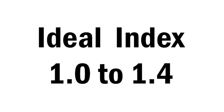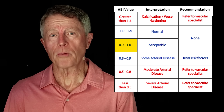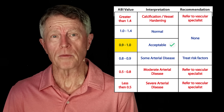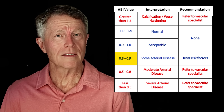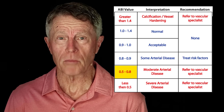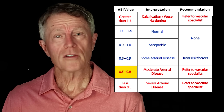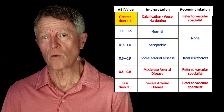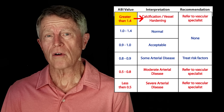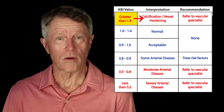The ideal index is between 1.0 and 1.4, meaning healthy arteries based on blood pressure. A range of 0.9 to 1.0 is also acceptable. However, if your numbers are 0.8 or less, you probably have plaque and it's probably causing blood flow obstruction and possibly higher blood pressure. An index higher than 1.4 indicates hardening of your arteries — also a problem. So you don't want it too high or too low.